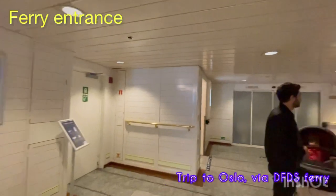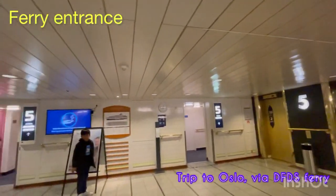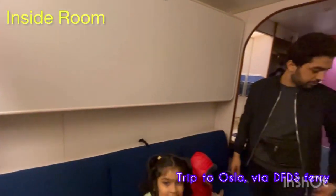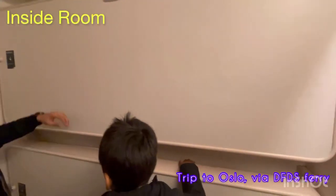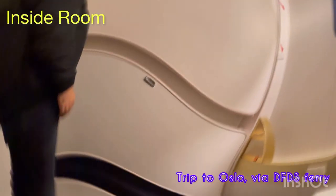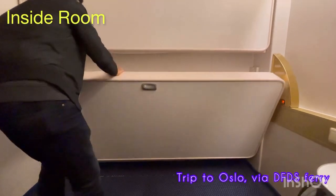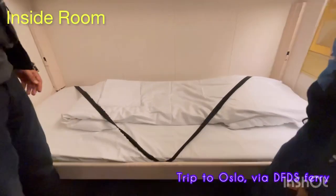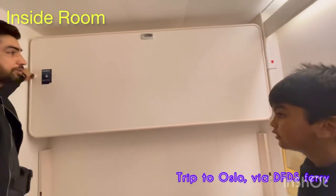Because we had an infant, we were given a room right next to the stairs so that it's easy for us to go to the elevator or to any other parts of the ship. We're inside the room now - it's very comfortable, it has four beds and all four beds are collapsible. I'm going to show you how to expand these beds - you just have to pull them out. Two on the left side and two on the right side, very comfortable for four people.